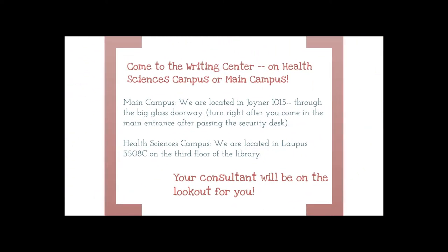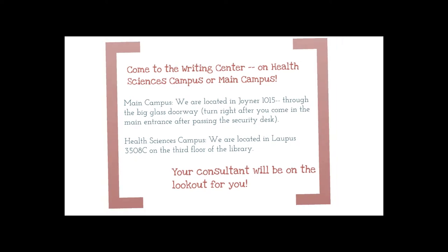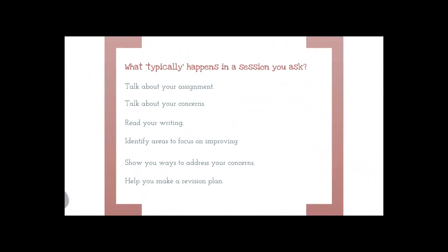We currently have two locations at ECU. Our main campus location is in Joiner Library, and we also have a location on the Health Sciences campus near the hospital in the Lapis Library. During your session, we'll begin by talking about your assignment, your goals, and any concerns that you have with your work. We'll read through your writing, identify areas to focus on, and show you strategies to address your concerns by helping you develop an action plan to make the revision process less stressful.